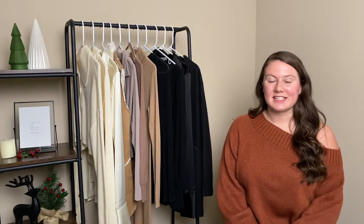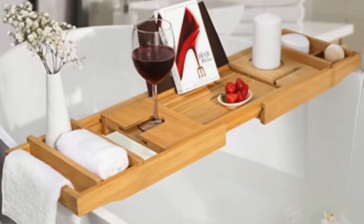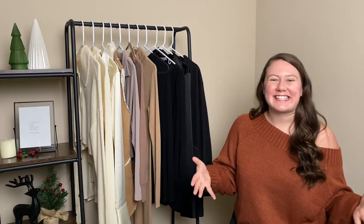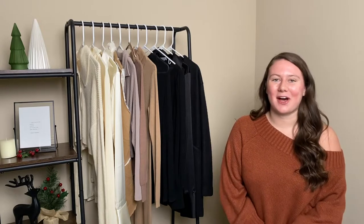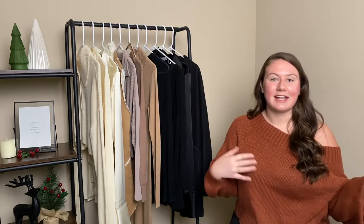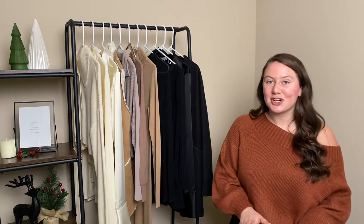The next category is for the bathroom. First, I have an expandable bath tray. Our bathtub is pretty large, and I would love to have one just to lounge around — put a book, an iPad, or a drink on the tray. I think that would be super luxurious.